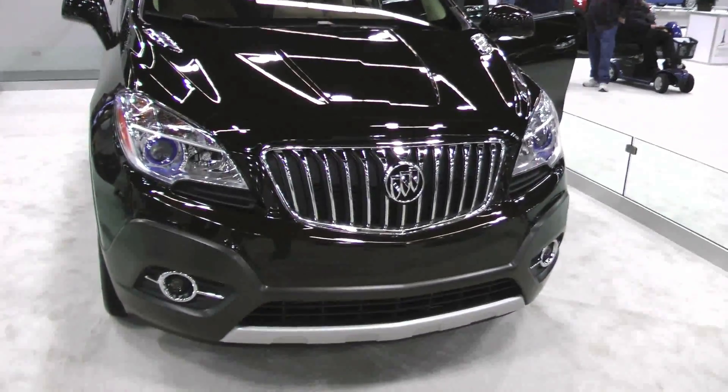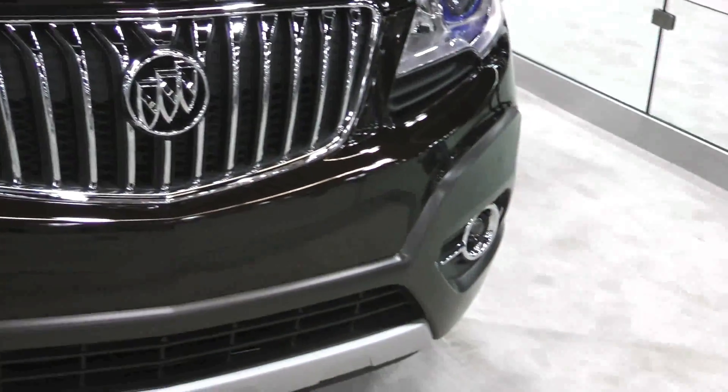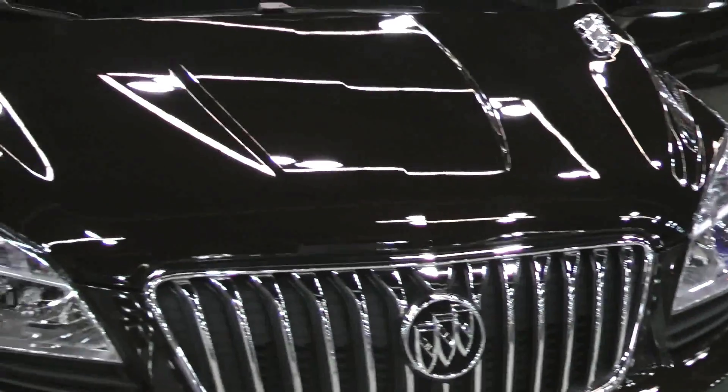We have that bold waterfall grille up front, prominent projector beam headlamps with that moon jewel translucent accent, and the signature port holes on the hood.